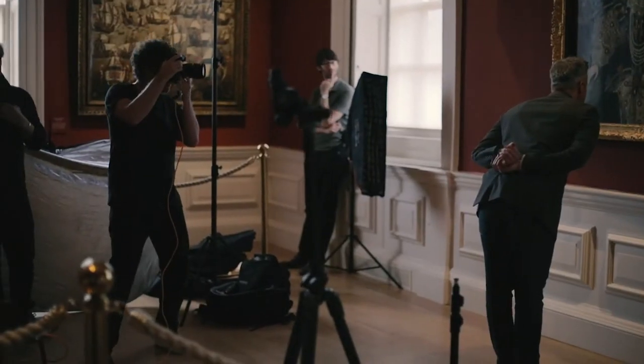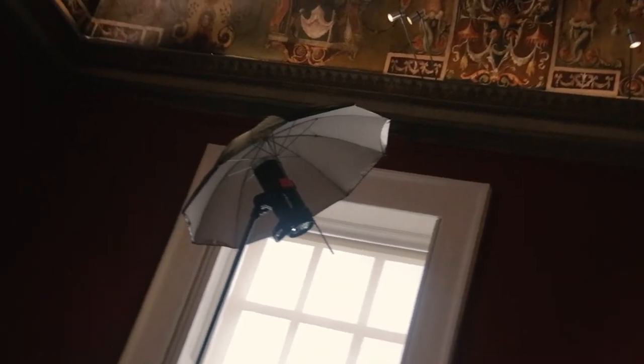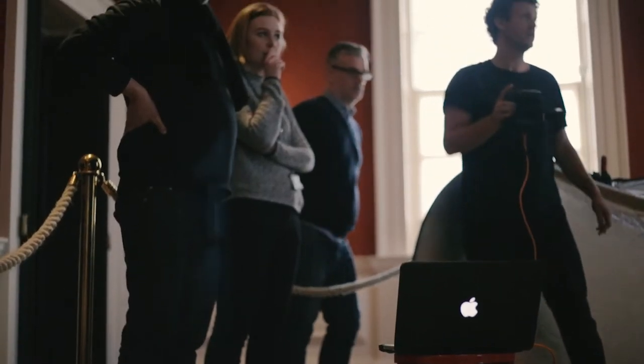We've been shooting a 500-year-old painting today, so we've taken lots of care with the art piece and tried to balance the light with the selected models. It's been quite challenging but it's all come together quite nicely.